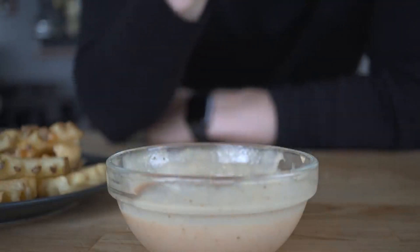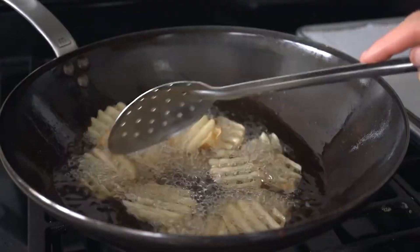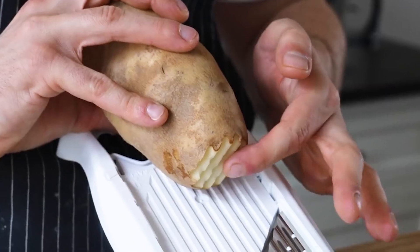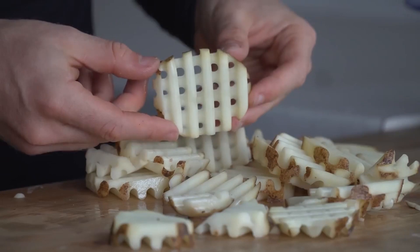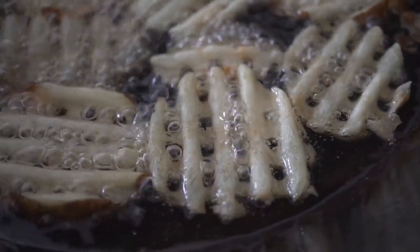Once frozen, the fries are packaged into large boxes, ready for distribution to Chick-fil-A locations across the country. This packaging and distribution system is a logistical marvel, ensuring every restaurant receives a steady supply of high-quality frozen fries. It's a complex dance of supply chain management involving refrigerated trucks, precise inventory tracking, and careful timing to keep those fries flowing from factory to fryer.